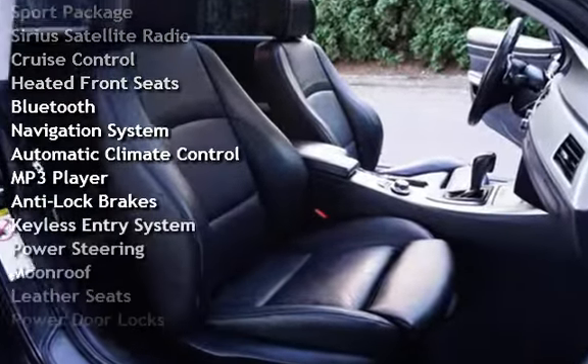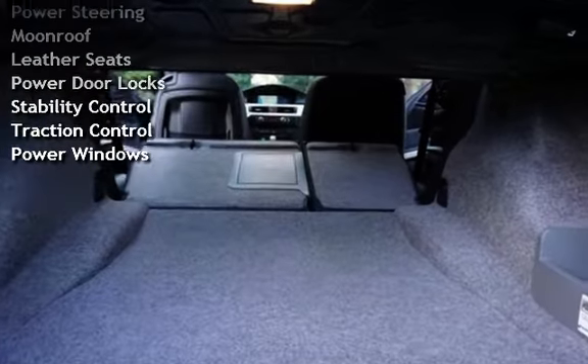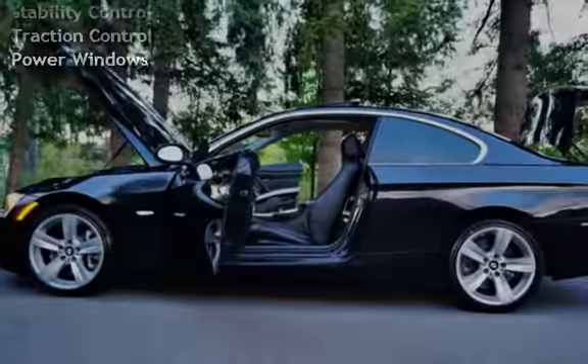Additional features include heated front seats, Bluetooth, navigation system, automatic climate control, MP3 player, anti-lock brakes, and keyless entry.